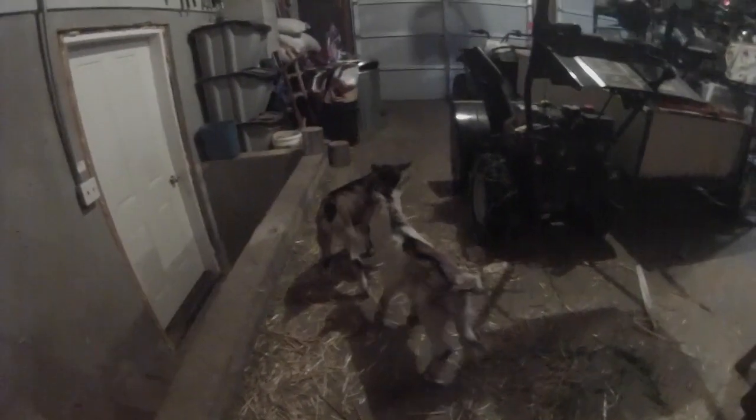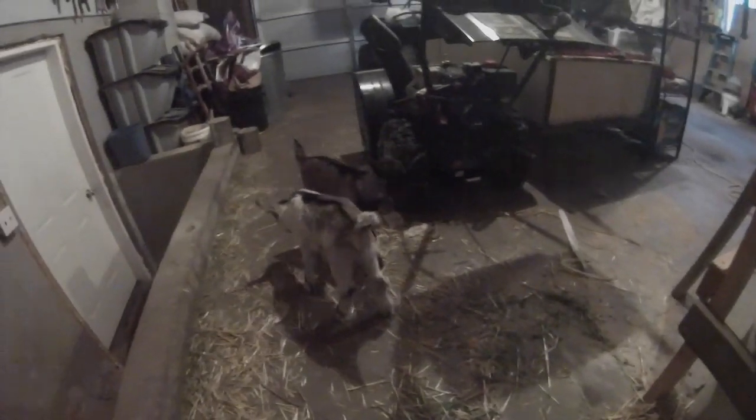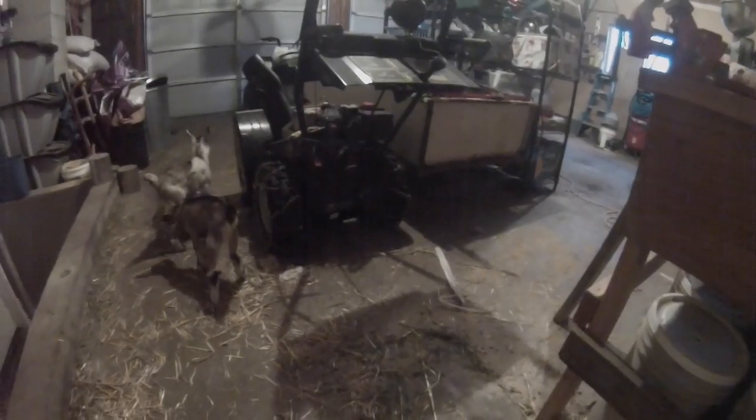The other thing is, the more I handle them, the easier the transition will be when we have to put them on bottles. Because in order to sell them, we have to put them on bottles.